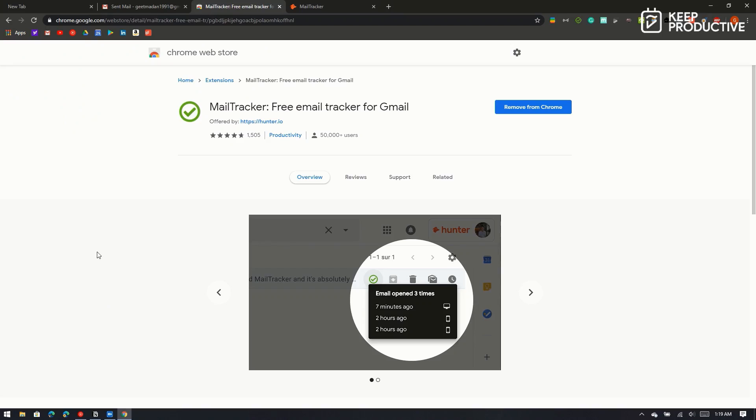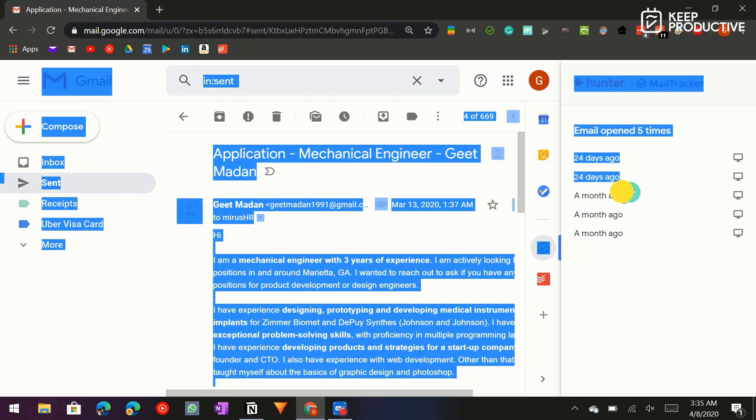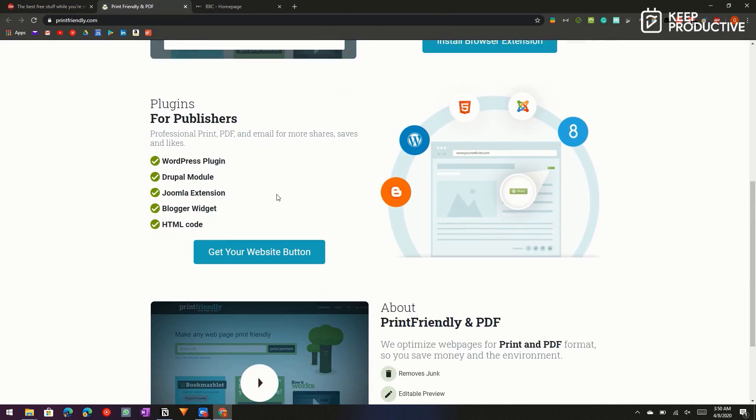Emails are probably the one thing that should have died in favor of better solutions, but that hasn't happened yet. When you send out an email, there's no way to know if it was ever opened or even delivered — your tracking options are basically non-existent. Mail Tracker is an extension that keeps track of all your emails. With a simple checkmark-based UI, it will inform you if your email has been delivered and then opened. Note: it only works if you send emails through your Chrome browser using Gmail.